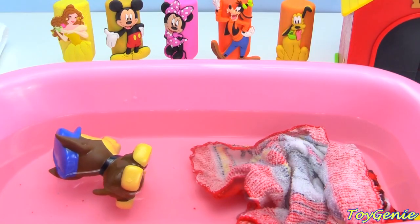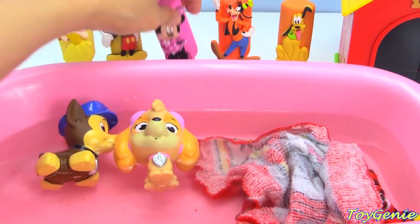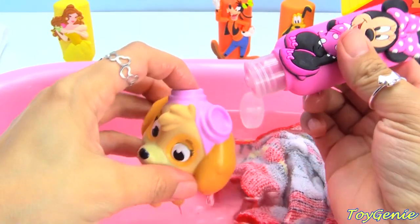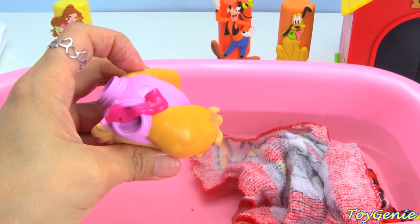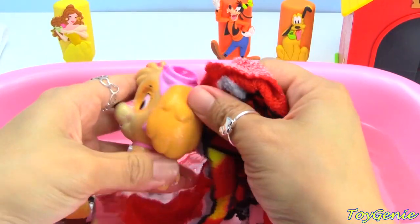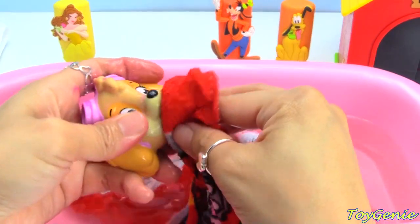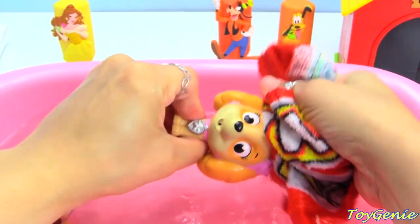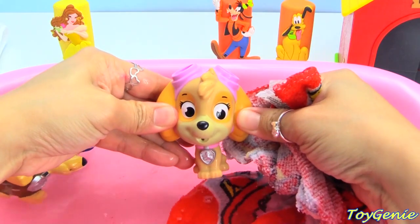Who's next? Skye. Let's give Skye Minnie Mouse. Minnie Mouse has Skye's color. What color is Skye? Pink. Super awesome. Let's wash Skye's face and her ears, the back of her head, her back, her mouth, her nose, her neck - everywhere. And now let's give her a rinse. Super awesome.